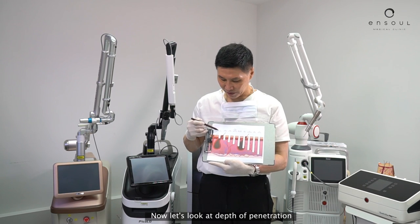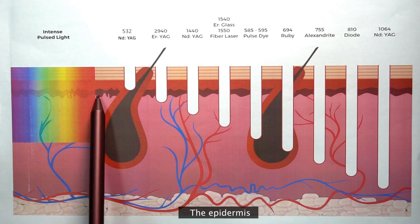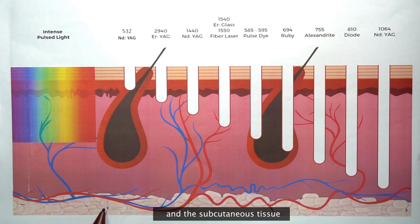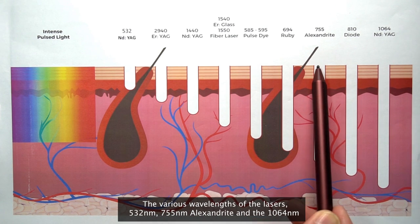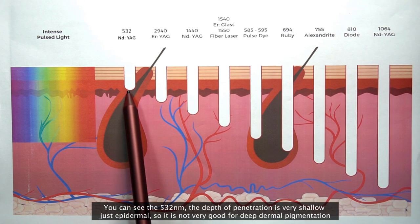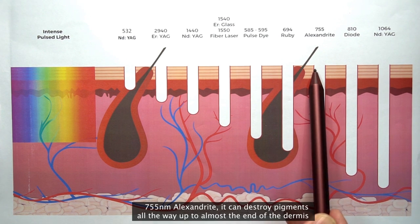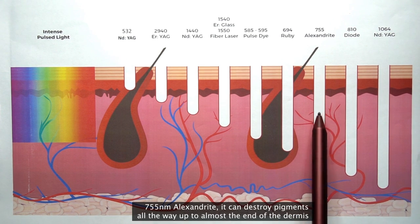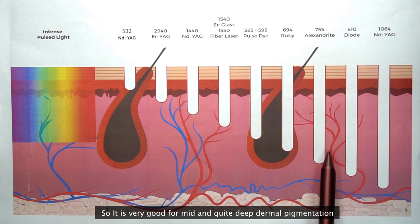Now let's look at depth of penetration. This is the surface of the skin. From here to here is the epidermis, and from here to here is the dermis and the subcutaneous tissue. The three wavelengths of the lasers: 532, 755 Alexandrite, and the 1064. You can see the 532 — depth of penetration is very shallow, just epidermal, so it's not very good for deep dermal pigmentation. The 755 Alexandrite can destroy pigments all the way up to almost the end of the dermis, so it's very good for mid and quite deep dermal pigmentation.